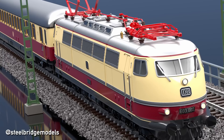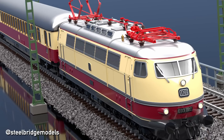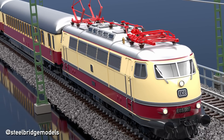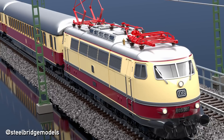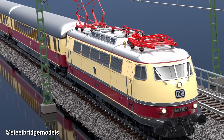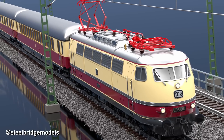Following thorough testing to ensure their safety at high speeds, a special allowance was given for these shuttle trains to run at up to 200 kmph — a first for passenger-carrying trains in Germany. A general allowance to run at 200 kmph, however, was declined by the Ministry of Transport.